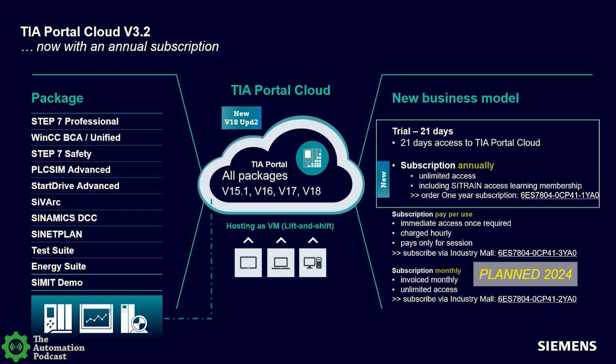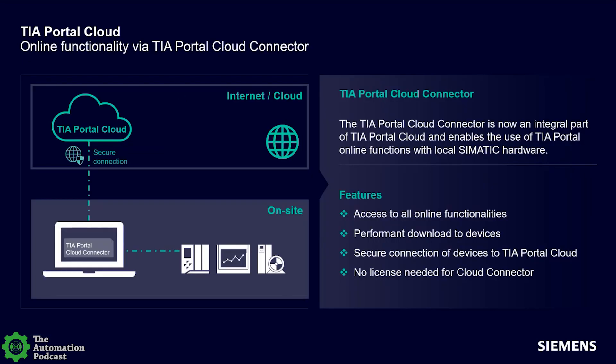Anyone listening can Google 'TIA Portal in the cloud' and go to the website to activate a 21-day trial — a great way to jump in and do a workshop or Step 7 classes. The purchased version does have the ability to set up a cloud connector — a secure toolset that enables the cloud session in your browser to connect directly through your network port to actual devices in your lab, so you can connect to an actual PLC, HMI, and drive, and use it remotely.